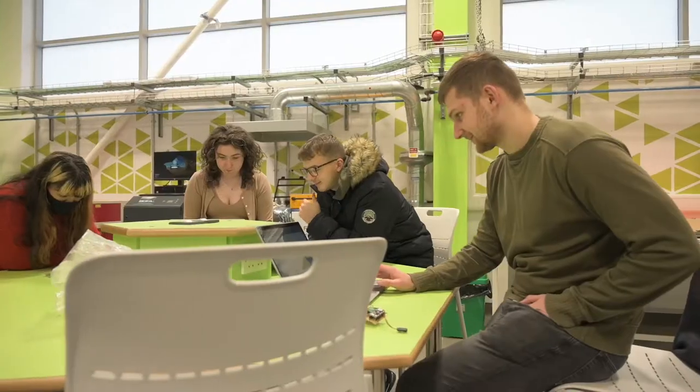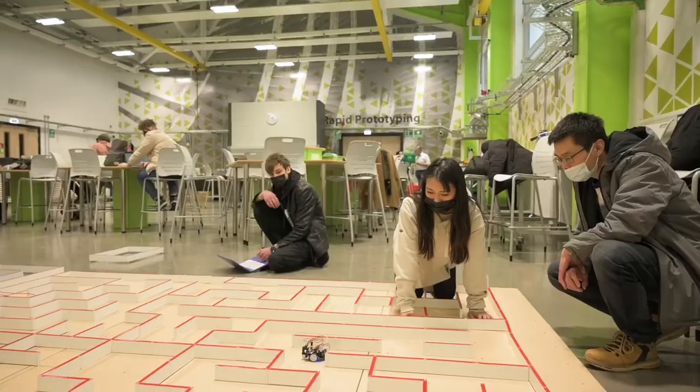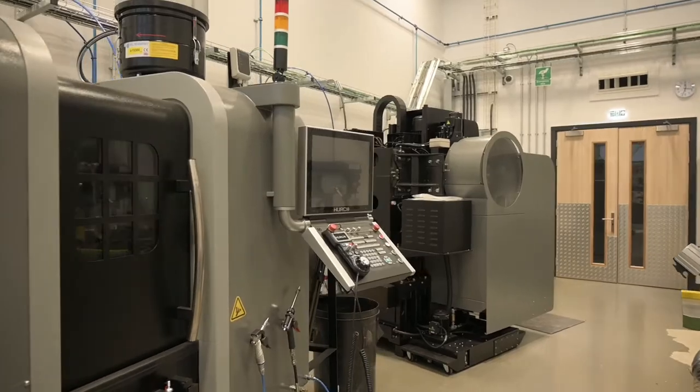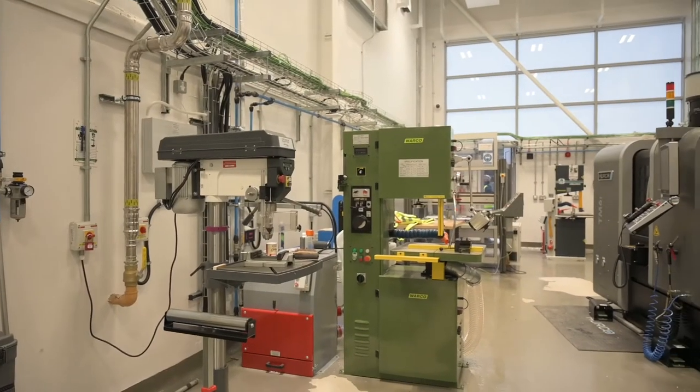Our engineering manufacturing facilities lab consists of a project space to facilitate group working and our impressive specialist computer-controlled machining facilities, which are used for precise rapid prototyping of metal parts.